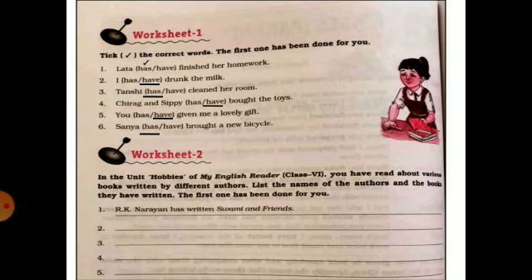Moving towards the worksheets. First, you have to choose the correct word — either 'has' or 'have.' Lata has finished her work. I have drunk the milk. Tanchi has cleaned her room. Chirag and Sipi have bought the toys. You have given me a lovely gift. Sanya has brought a new bicycle.